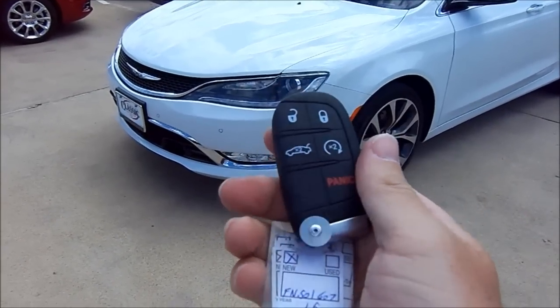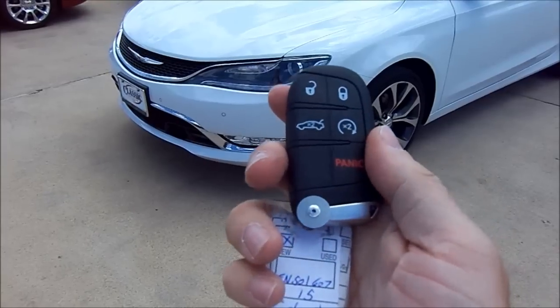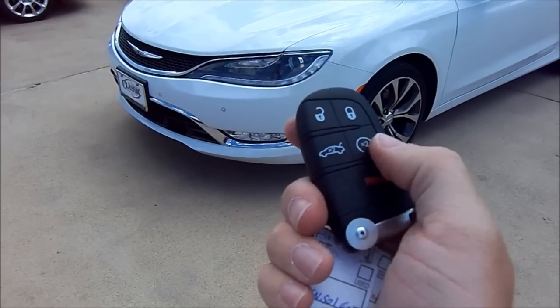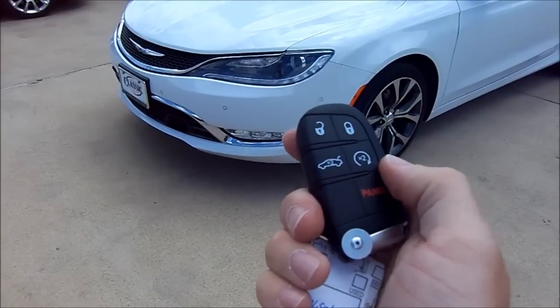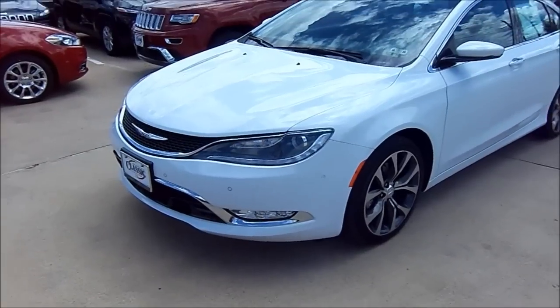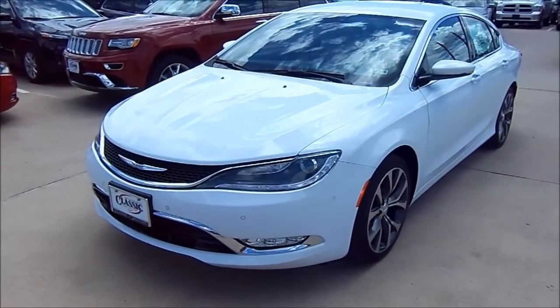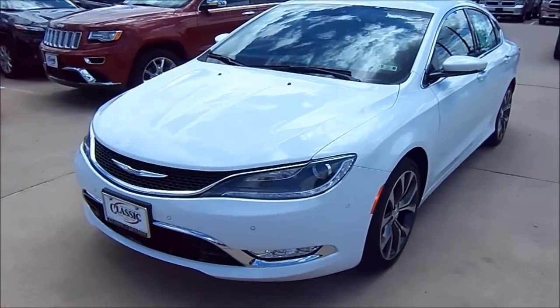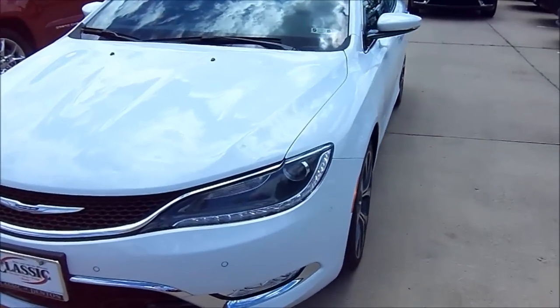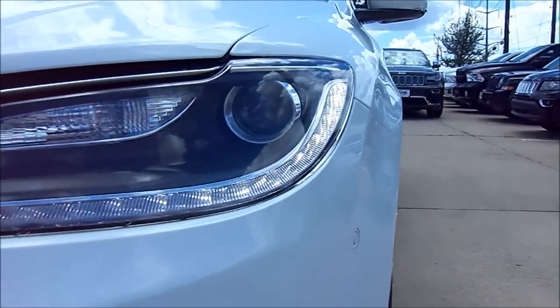Our particular tester today has most of the options available for the all-new 200. It is available with Chrysler's factory remote start system, simply activated by the specified button on the Chrysler key fob — just hit it twice to activate. And upon activation of the remote start, the lower LED accents on the projector headlights automatically illuminate.